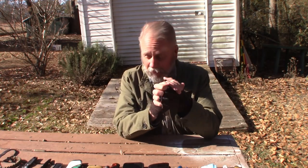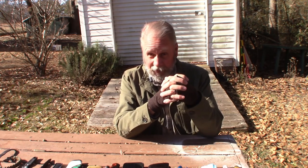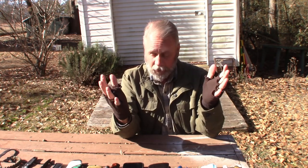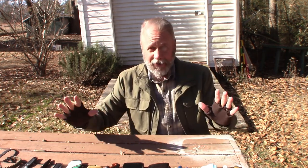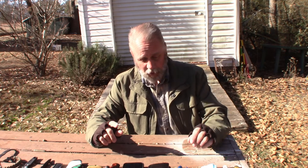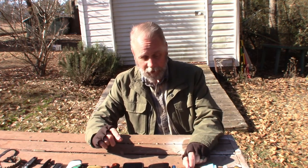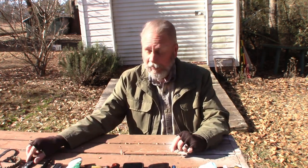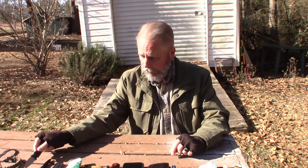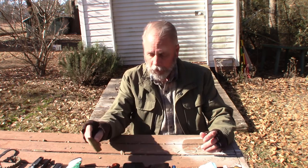Alright guys, that's it — that is my Winter 2021 EDC pocket dump. Thanks again to the Prepared Norseman for reminding me to do this. Not much has changed other than my keychain — with the flashlight and the knife — the fact that we have to carry masks now, adding a neck knife, and the beard comb. Those are the only things that have really changed.